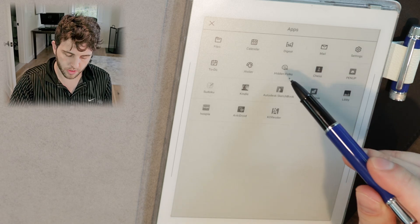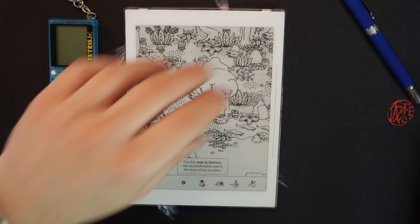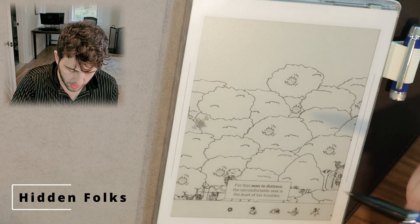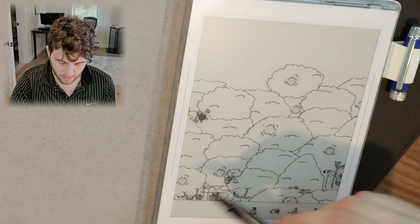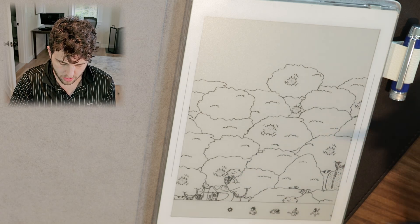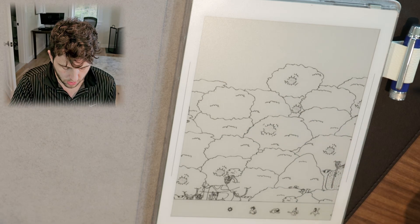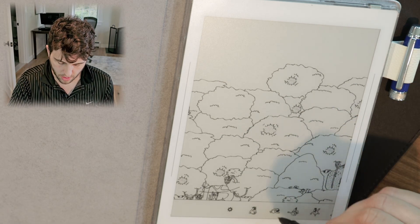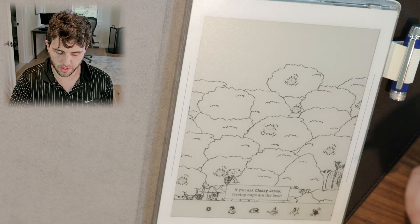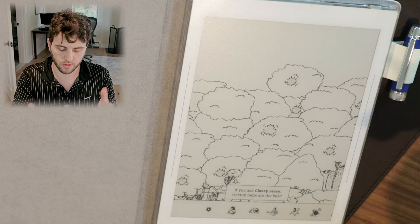A different one — my friend showed me this on the iPad once so I downloaded it out of curiosity — is Hidden Folks. You're basically trying to find hidden things, and they have these light animations. The animations are actually a little choppy in the game, so they look pretty cool on this. It's a fun game, kind of mindless, almost like a Where's Waldo but a little trickier because there's more stuff you have to go into and you're not just looking at the image.